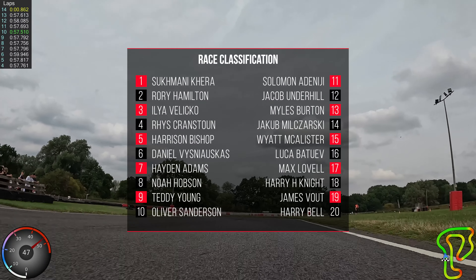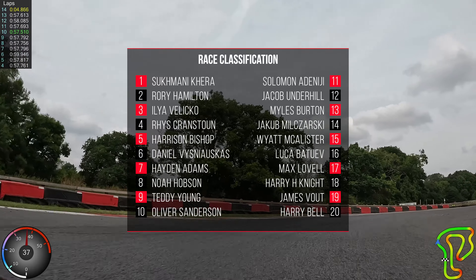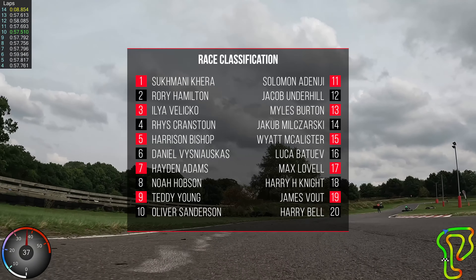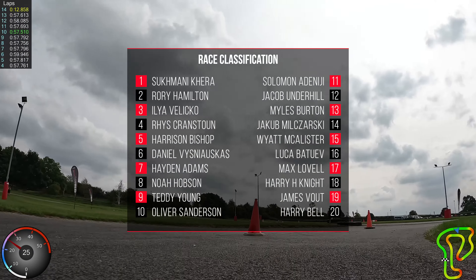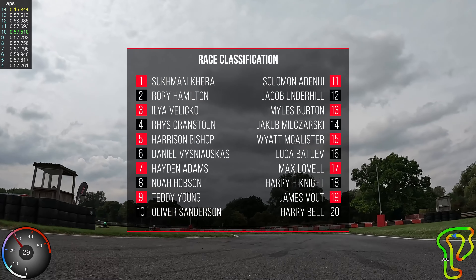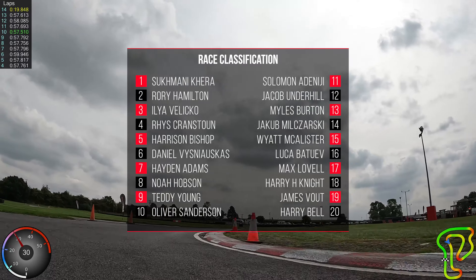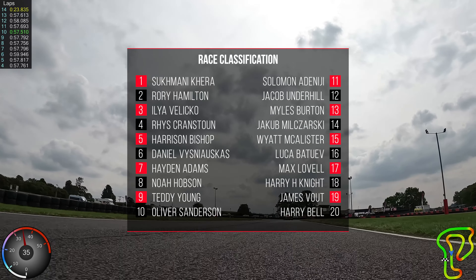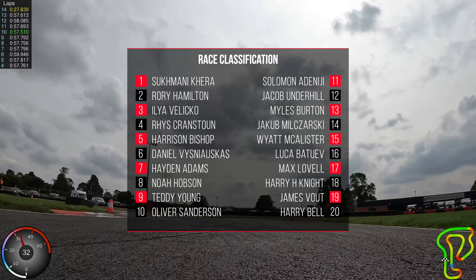Across the line — here's your race classification. Marnie Kira again for the win. Well done. Rory Hamilton takes second. Ilya Velikor third. Rhys Cranston fourth. Harrison Bishop gets fifth. Daniel Visniouskas gets sixth. Seventh to Aidan Adams. Eighth to Noah Hobson. Ninth, Teddy Young. And Olly Sanderson gets tenth because there were a couple of penalties up ahead of him as well. Tenth — first time in the top ten in the A final. Well done, great result!